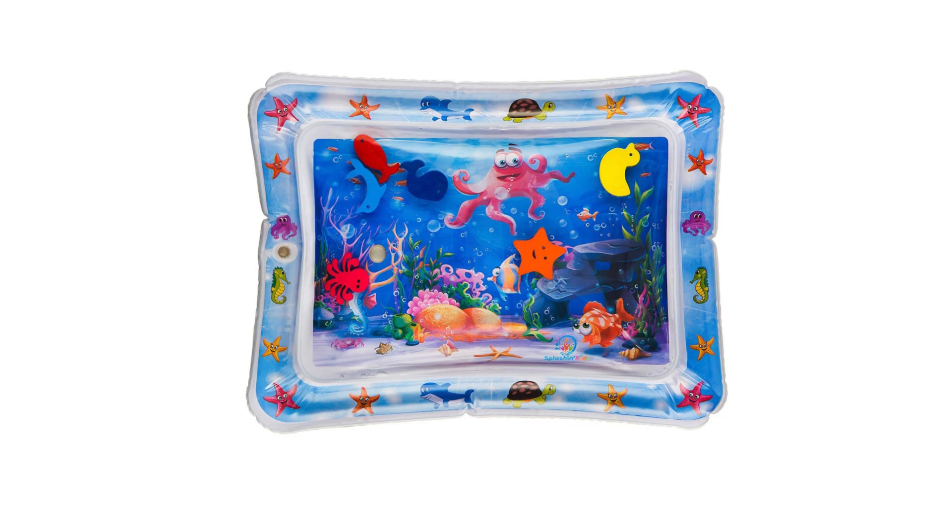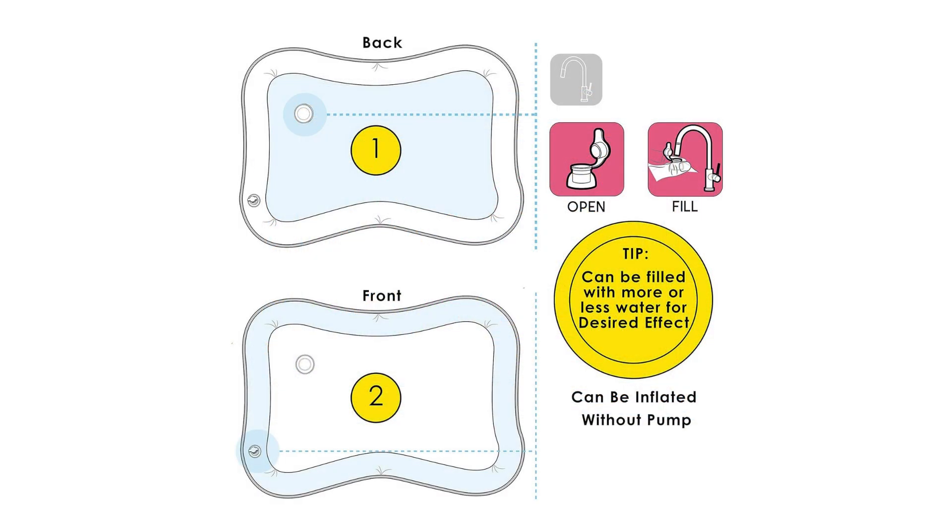Dive into fun with the Splashing Kids Inflatable Tummy Time Premium Water Mat. Are you searching for a unique and stimulating playtime activity for your little one? Look no further than the Splashing Kids Inflatable Tummy Time Premium Water Mat, designed to provide a fun and engaging experience for infants and toddlers alike. This innovative play mat offers a world of exploration and development.